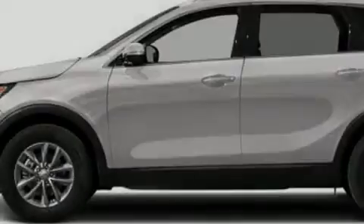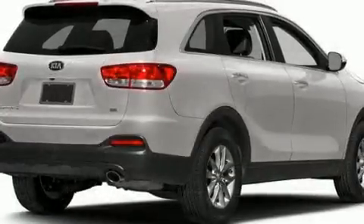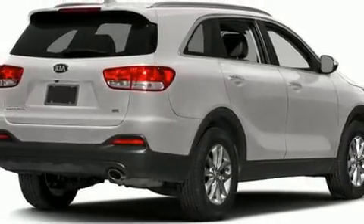Introducing the 2017 Kia Sorento. It features all-wheel drive versatility, an automatic transmission, and a 2.4-liter four-cylinder engine.